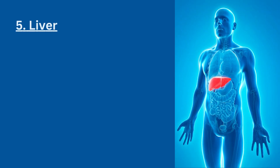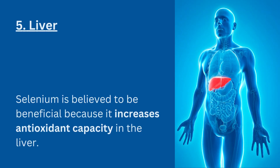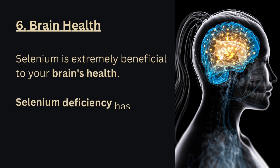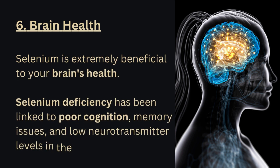5. Liver. Selenium is believed to be beneficial because it increases antioxidant capacity in the liver. 6. Brain health. Selenium is extremely beneficial to your brain's health. Selenium deficiency has been linked to poor cognition, memory issues, and low neurotransmitter levels in the brain.